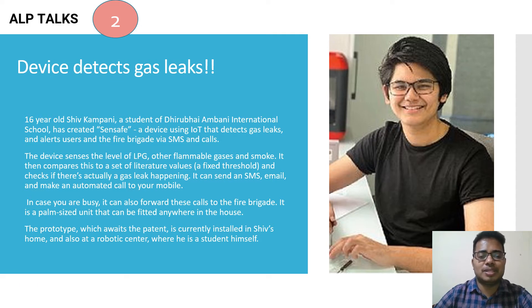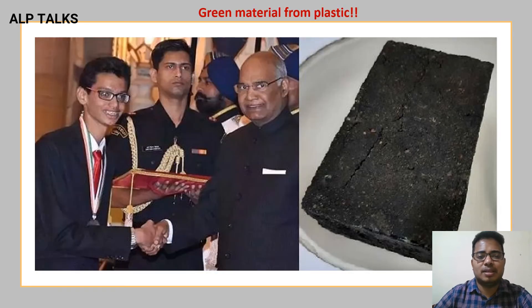This seems very interesting. Many people may think they don't need such things, but in places where life is most important — like temples and crowded gatherings — it is better to install these devices. Next: green material from plastic.